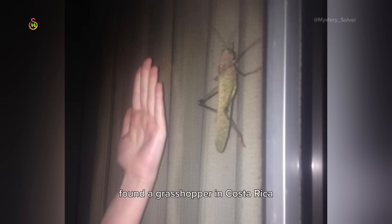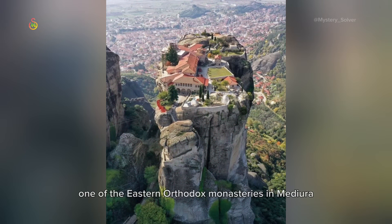Found a grasshopper in Costa Rica and used my 16-centimeter hand for scale. Sunfish is a huge fish that lives in the ocean, and I bet you didn't think it was this big. One of the Eastern Orthodox monasteries in Meteora, Greece, built in the 14th century.